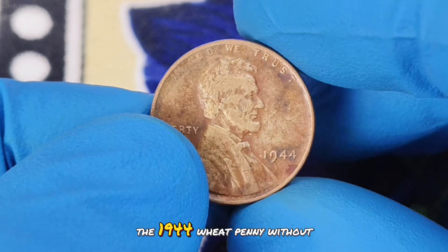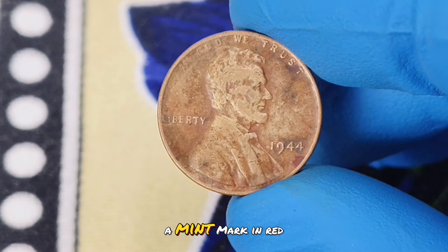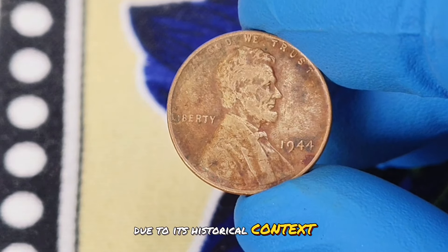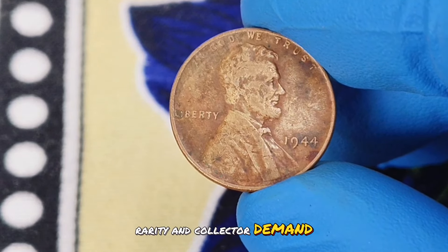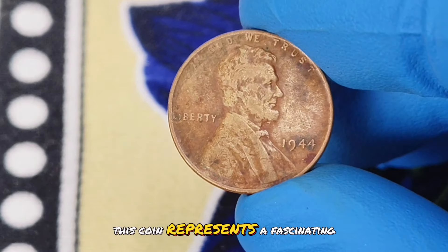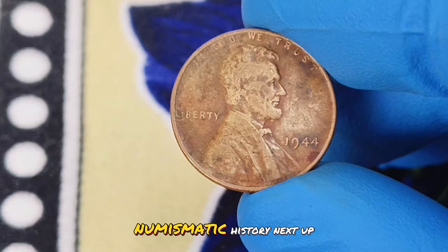In summary, the 1944 wheat penny without a mint mark in red color shade condition is a highly valuable coin due to its historical context, rarity, and collector demand. Whether you're a seasoned collector or a newcomer to the hobby, this coin represents a fascinating piece of American numismatic history.